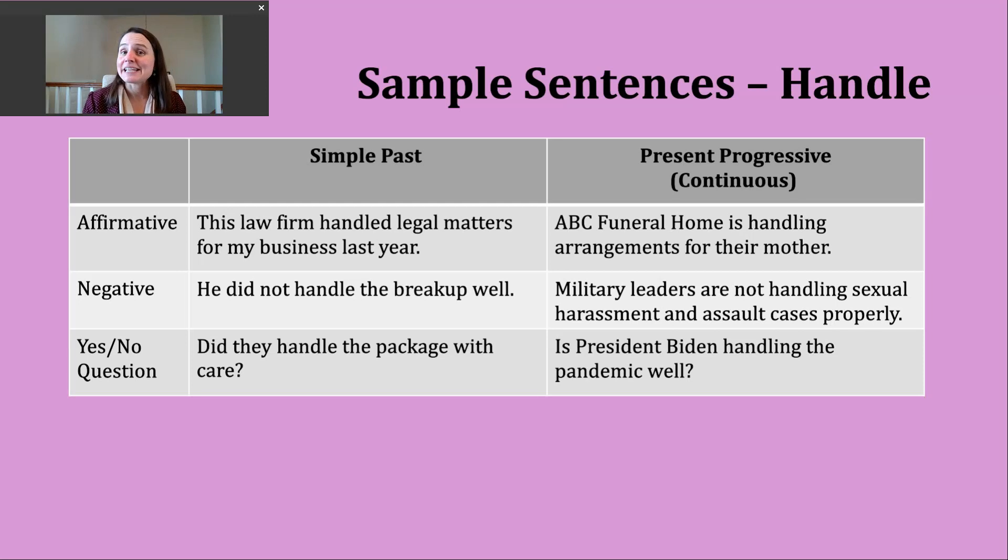Finally, if we want to make a yes or no question in the present progressive, we start with a form of be — whatever form matches our subject — then the subject, and then the ING form of the verb. An example: is President Biden handling the pandemic well? Again, this is another common usage — we'll often talk about how a particular leader is handling some type of situation, how they're dealing with a problem, and what they're doing to resolve it or make things better.